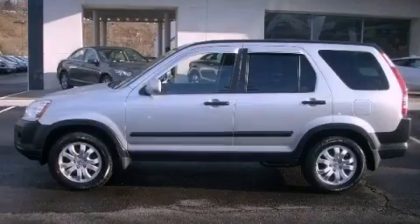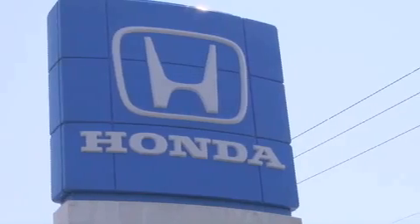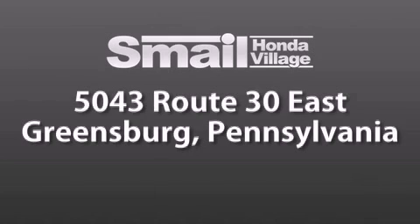Contact us today and schedule your opportunity to see this automobile in person. Smale Honda Village is conveniently located at 5043 Route 30 East in Greensburg. We are less than a half a mile from the Westmoreland Mall.